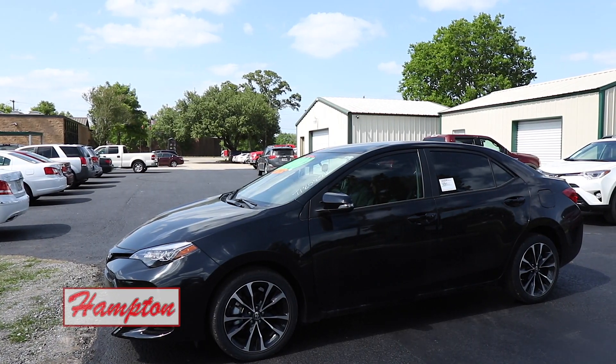Did you have fun driving it? I really, really did — it's a really fun car to drive. It's also got the backup camera. All right, let's see what it looks like.